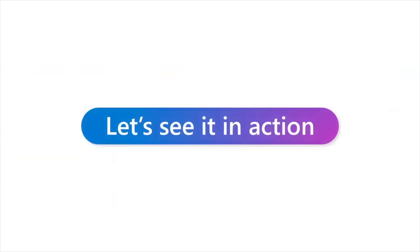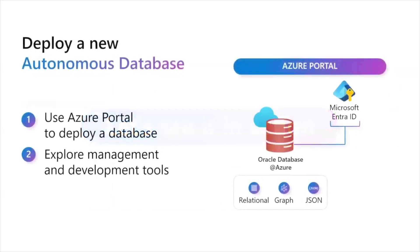We will show a small demo to see how, once you have purchased this offering, you can operate it in Azure. We will deploy a new Autonomous Database in the portal, and you should know that it is more than just a database — it also supports graph, JSON, and integrates with Azure services like Entra ID.